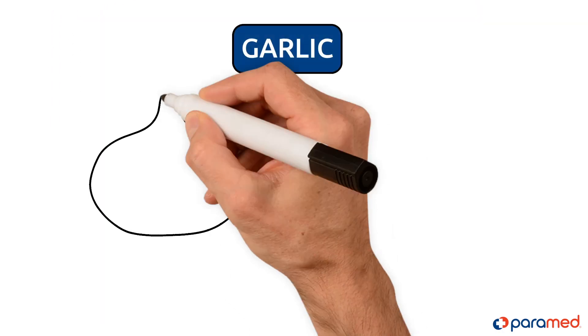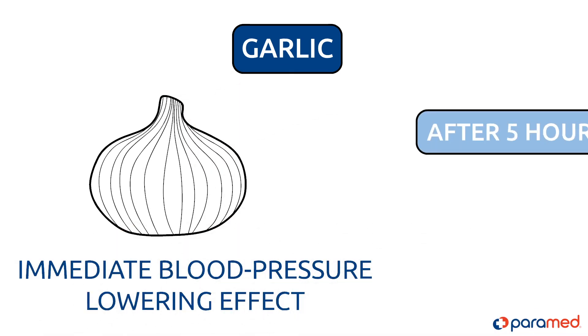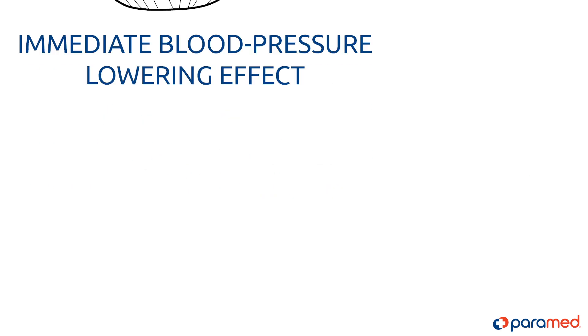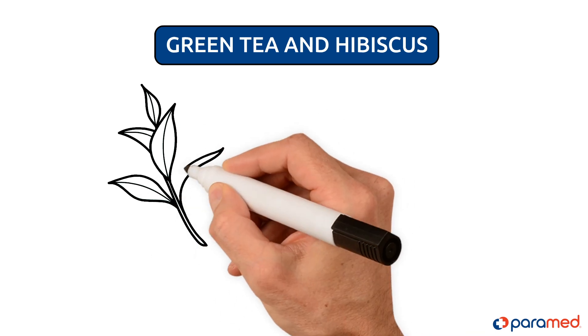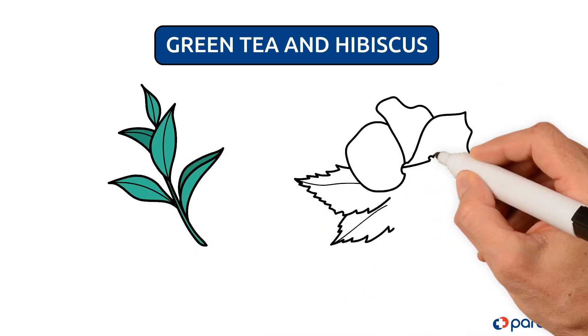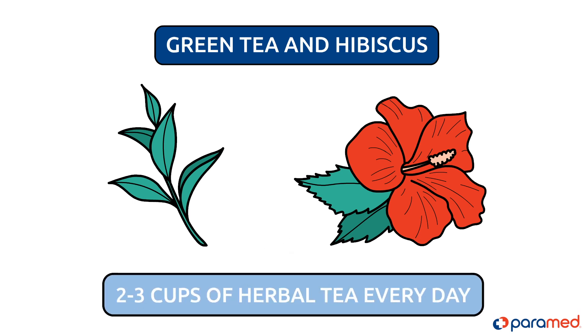Garlic. An immediate blood pressure lowering effect from eating garlic can occur after 5 hours and can last for 9 hours. Green tea and hibiscus. Herbal teas, and especially those with hibiscus, can quickly lower blood pressure. To maintain lower blood pressure, drink 2-3 cups of herbal tea every day.